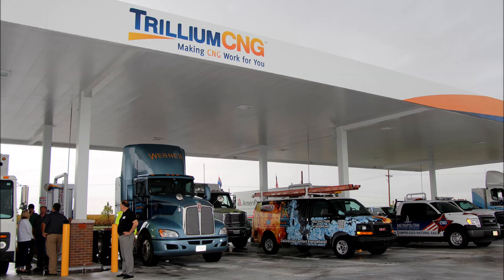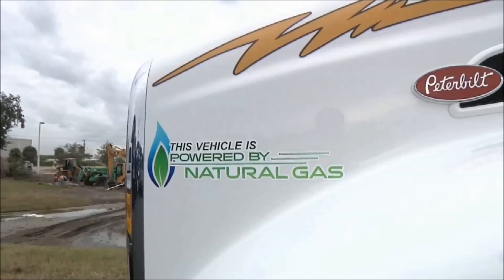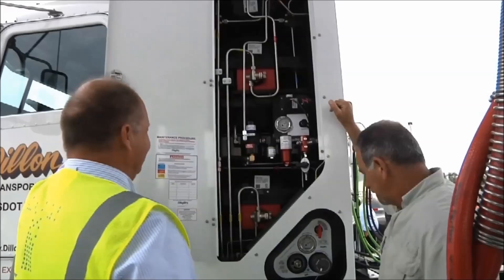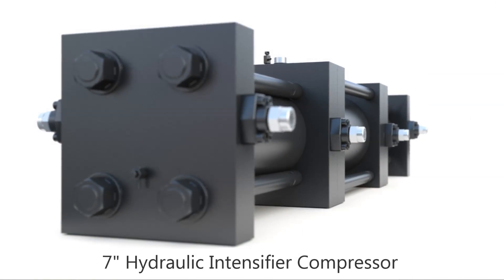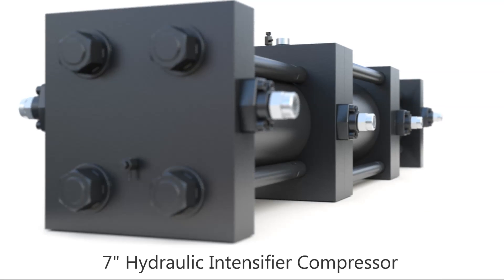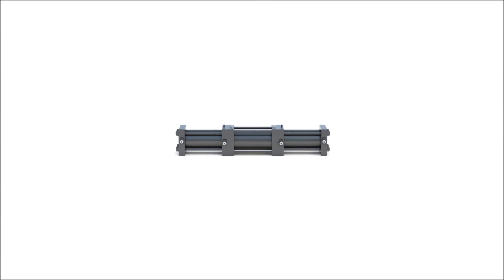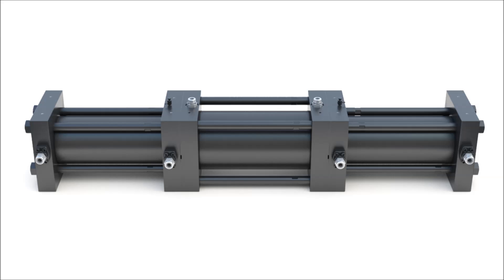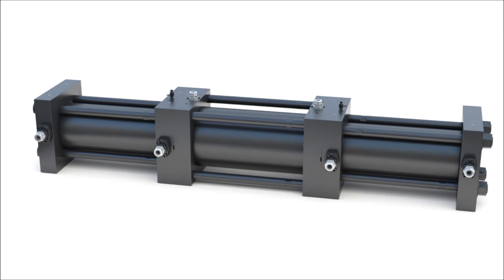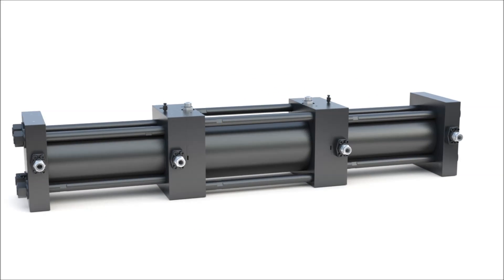Trillium CNG has developed the next generation fast fuel refueling technology. Today's heavy-duty fleets require high CNG delivery rates across multiple fueling lanes. With the new 7-inch hydraulic intensifier compressor, or HI-C, fueling CNG is faster than ever. Trillium CNG's state-of-the-art refueling stations with the 7-inch HI-C provide fast fueling across multiple lanes, providing the throughput needed for fueling big fleets and maximizing driver productivity.